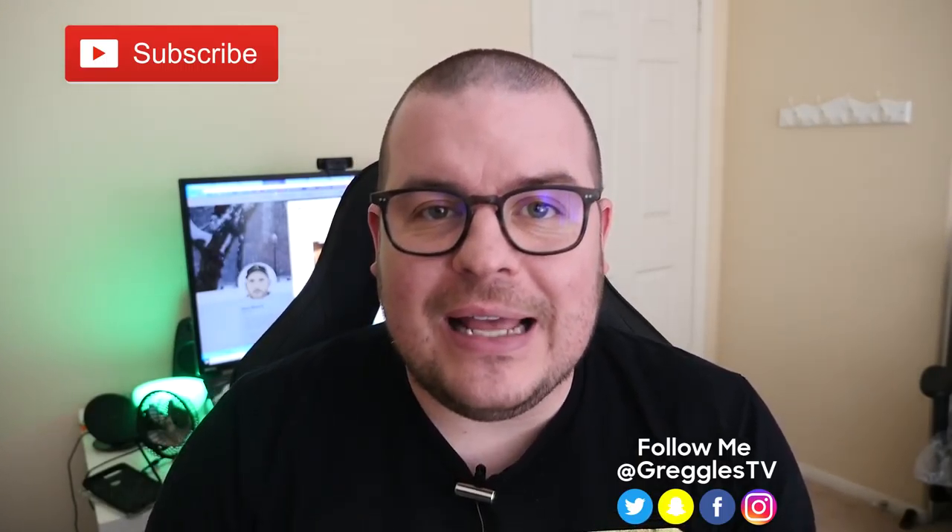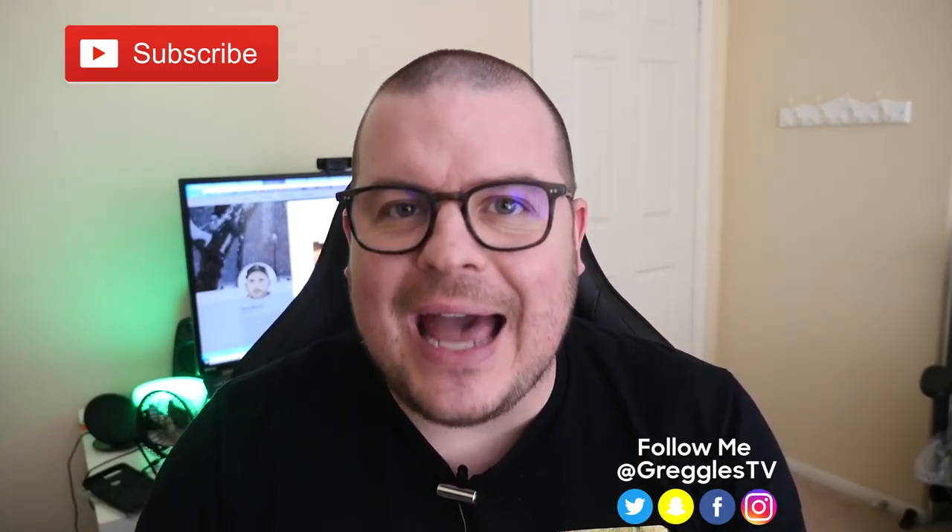What is going on guys? Welcome to Greggel's TV Daily, your source for daily tech news. Make sure you subscribe so you know what's going on in the world of tech. How is everyone doing? Let's get into the news.